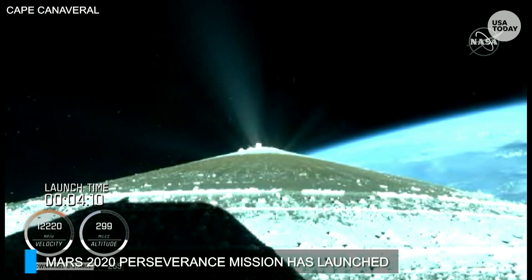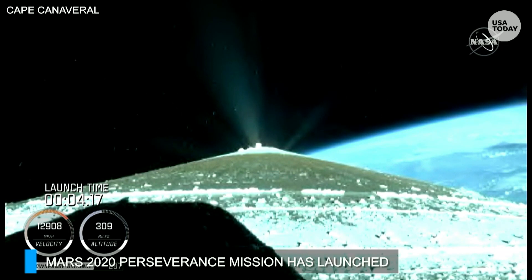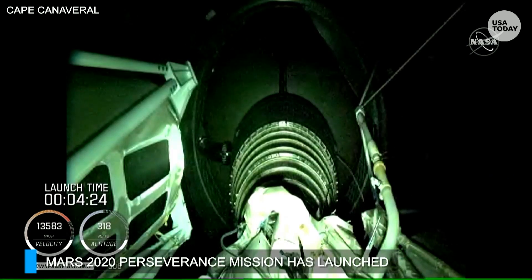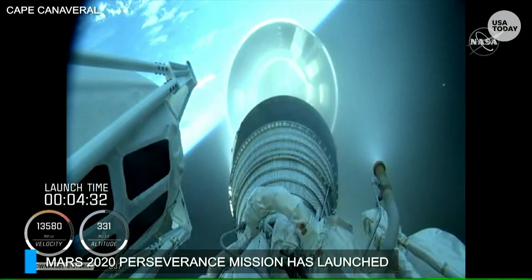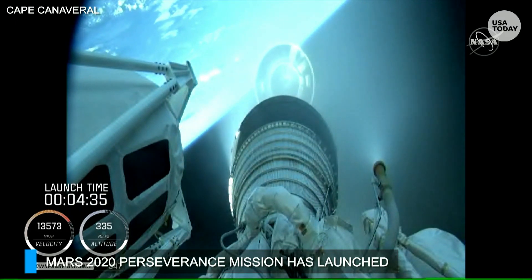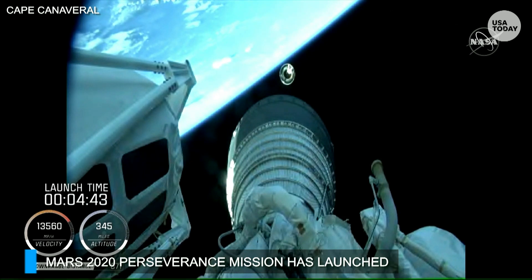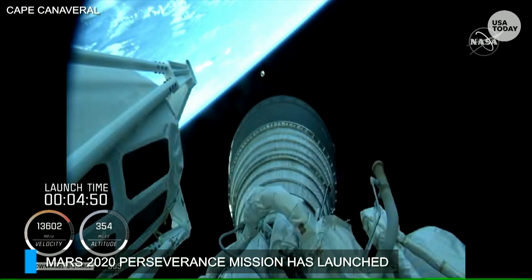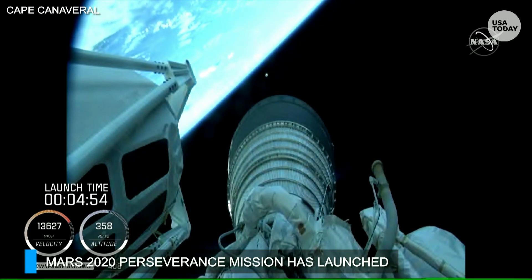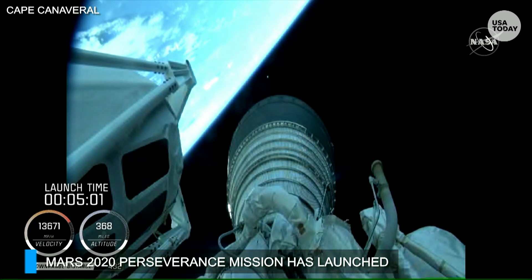Standing by for BICO shortly. BICO is the call for booster engine cutoff — and we have BICO. Standing by for stage separation — and we have good indication of Atlas-Centaur separation. We have one RL-10 operating; parameters look good, chamber pressures are stable. This will be the first of two burns for today's mission; this first burn will be approximately seven minutes in length.